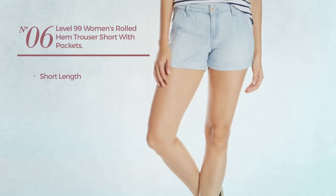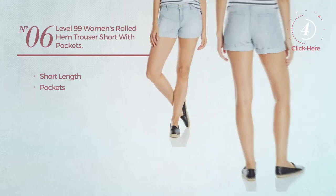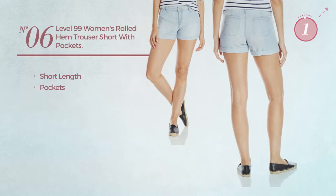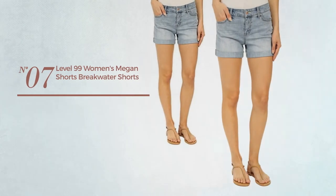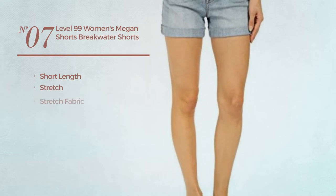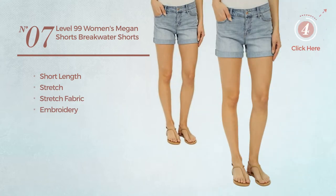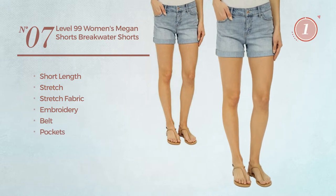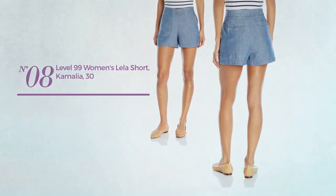Number six: a short length garment with pockets, available in two other colors. Number seven: a short length shorts crafted from stretch fabric, styled with embroidery. This shorts includes a belt and pockets, available uniquely in this color.